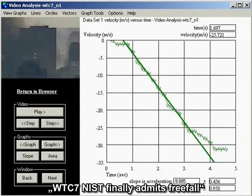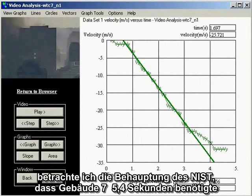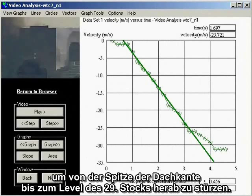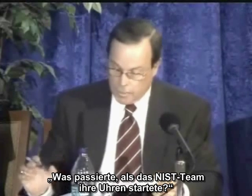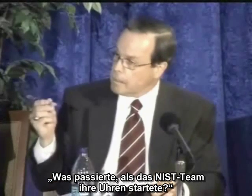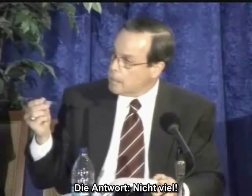In part two of the video series, WTC-7: NIST Finally Admits Free Fall, I look at NIST's claim that Building 7 took 5.4 seconds for the top of the roofline to descend to the level of the 29th floor. I wanted to address the question: what was going on when the NIST team started their clock? The answer? Not much.